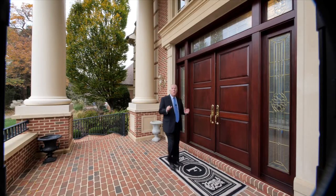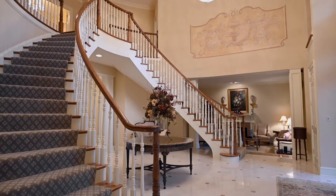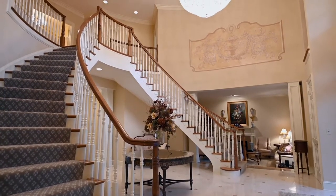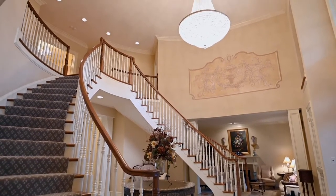These incredible mahogany doors will welcome your family and friends to your home. Once inside, you're in a two-story marble foyer. Take a look at the double curved staircase and the crystal chandelier.